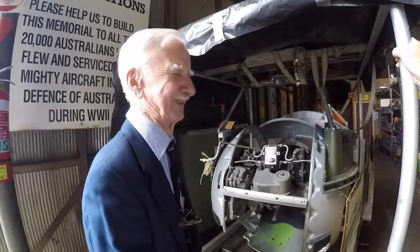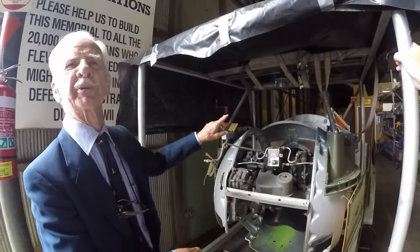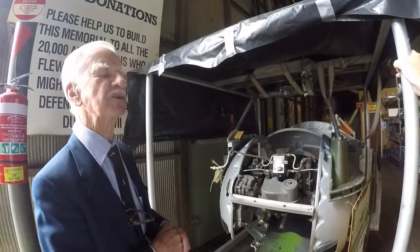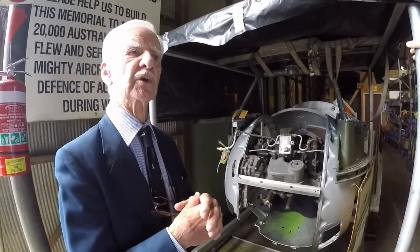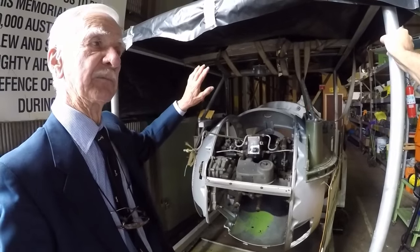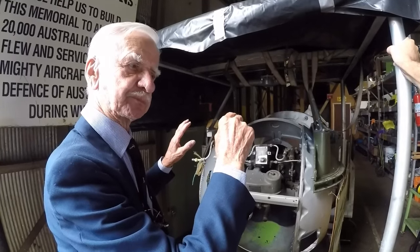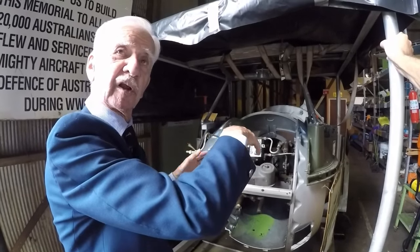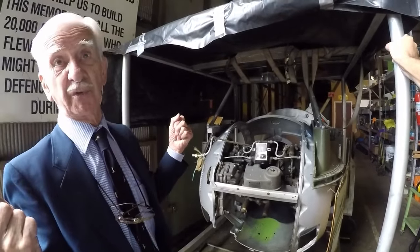And you couldn't get out of your turret if they didn't pull you up — if they didn't wind you up and undo the door, you were locked in there. I was — they were putting a fire out at the time. And I couldn't get out because I couldn't manoeuvre my turret. What had happened was, in the fire they had thrown stuff and thrown a parachute that got caught up in all the workings. So I couldn't do anything.